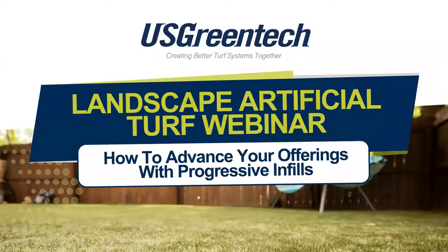Hello everyone, I'm Brad Borgman. I hope everyone had a chance to submit your questions for the karaoke poll that we just had — we'll revisit that later in the presentation. Again, my name is Brad Borgman, Director of Sales with U.S. Green Tech. A genuine thanks to everyone for joining today's Landscape Artificial Turf webinar: How to Advance Your Offerings with Progressive Infills. Demand for artificial turf seems very high again this year, so I hope this means each of your businesses are staying strong and healthy.